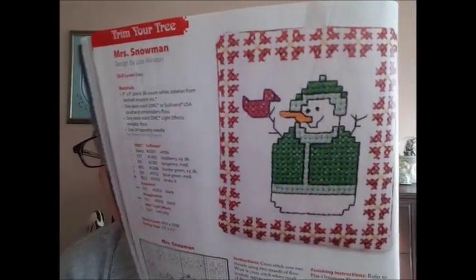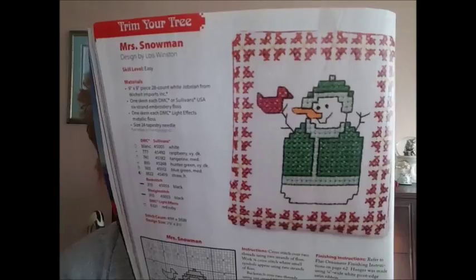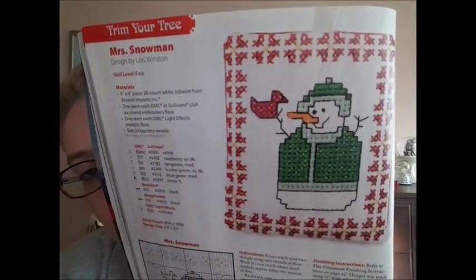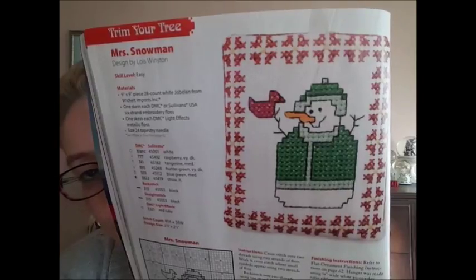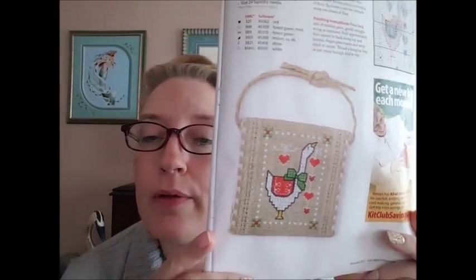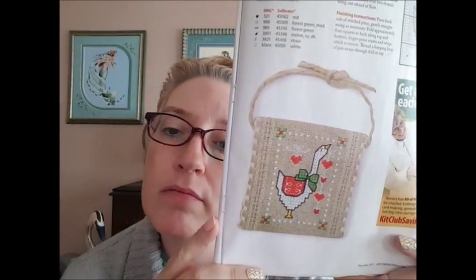The next one is Mrs. Snowman by Lois Winston. I like that border. I'm torn with borders — I like the way they look, but stitching them, oh good googa mooga. Yeah, that one doesn't look too hard though. And then on the other side is another ornament by Leslie Teer — Leslie, you're a busy woman also. Christmas Goose Ornament. This one's cute, I like that one.